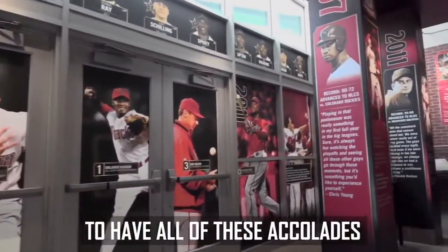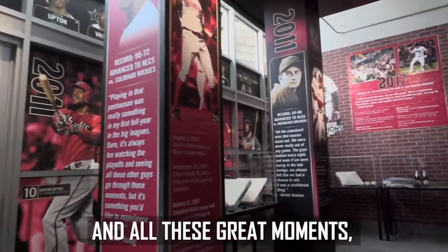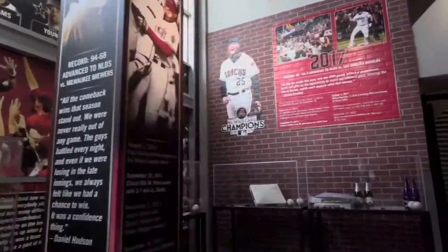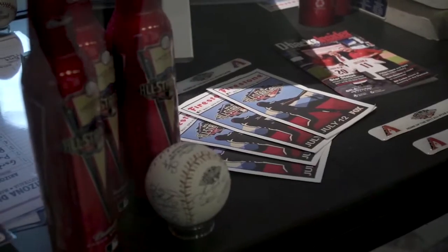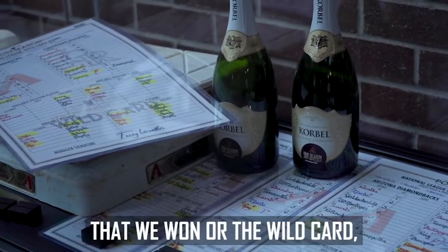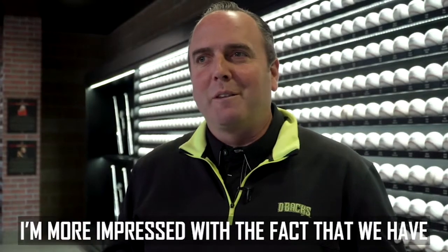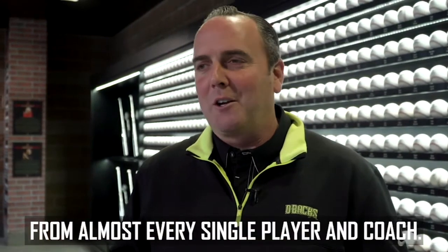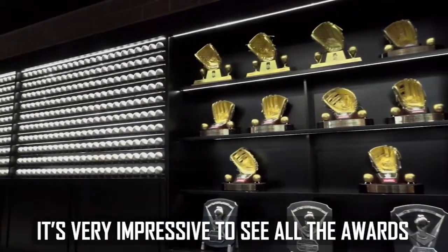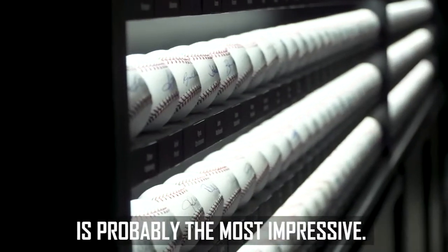Since 1998, to have all of these accolades and all these great moments, it's fun to share with our fans. Whether you're looking at the international or each of the divisions that we won, the wildcards — I'm more impressed with the fact that we have signatures on the ball wall from almost every single player and coach. It's very impressive to see all the awards next to them. I think this wall behind me is probably the most impressive.